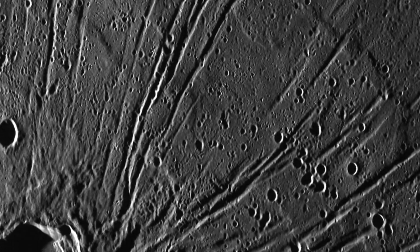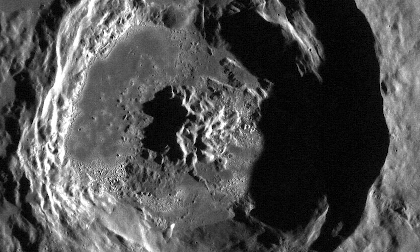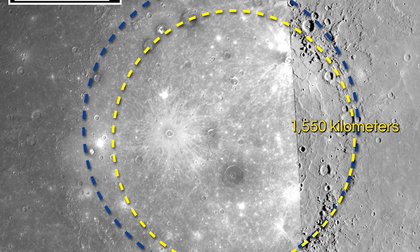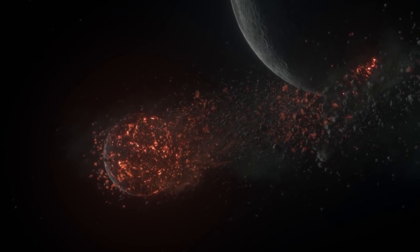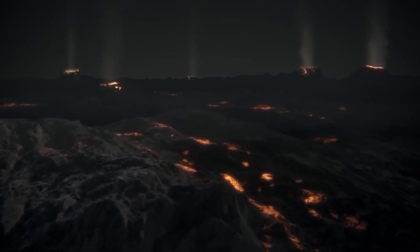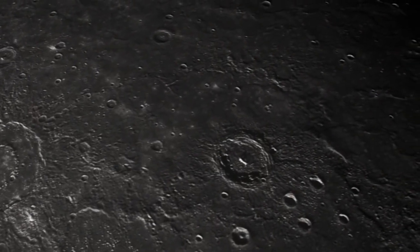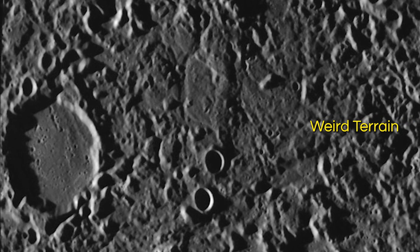One of the most distinctive things about Mercury is its huge crater called Caloris Basin, with a diameter of 1,550 kilometers. The impact that created this basin was so powerful that it caused lava eruptions and left a concentric ring over 2 kilometers tall surrounding the impact crater. And on the opposite side of Caloris Basin, there's an unusual hilly terrain known as the Weird Terrain.